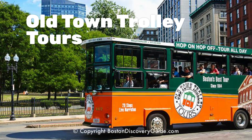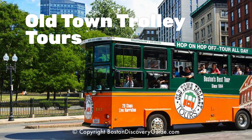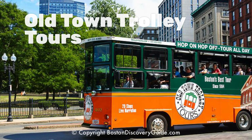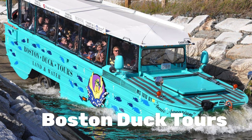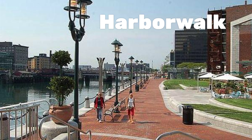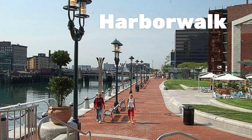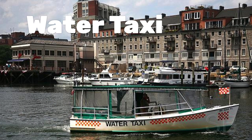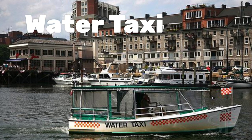Getting around Boston is super easy. There are buses that leave every 10 minutes, there's a subway, you can take the old town trolley tours where the driver narrates, and there are amphibious vehicle tours. Boston is also a great walking town — within 10 minutes you can find tons of places to see, plenty of restaurants and shopping. I'm a water nut, so I always enjoy the water taxi.